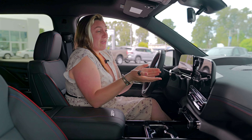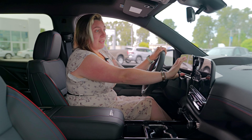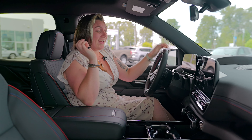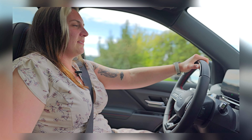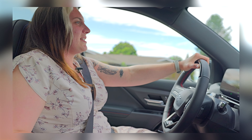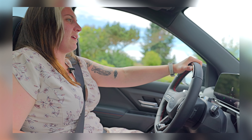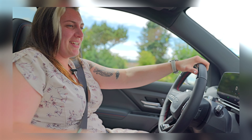Even though it does have actual buttons and you can touch the screen, to change the climate or the radio station you can just say 'OK Google' and give it a command and it will do it for you. 'OK Google, turn the AC on high.' — 'Turning on the AC.' That's kind of cool. I didn't even have to touch it.